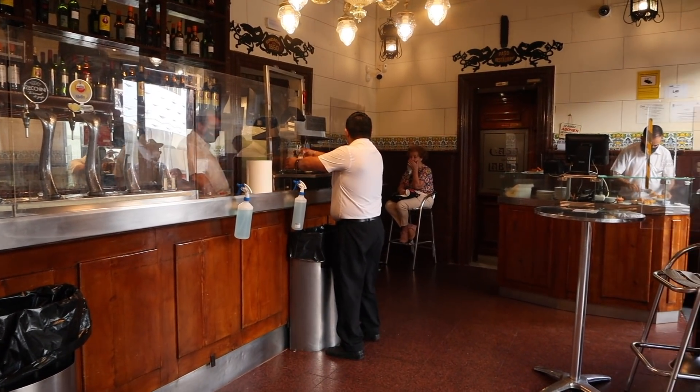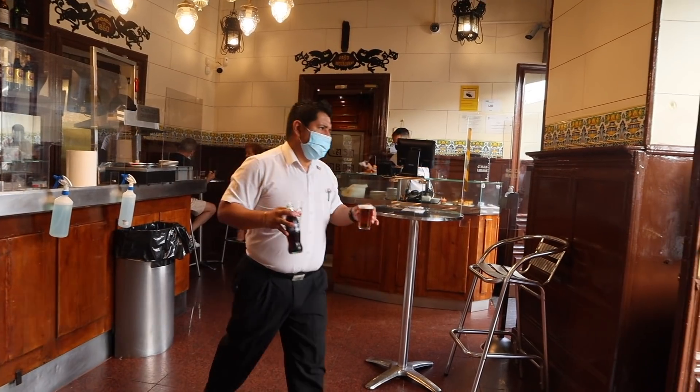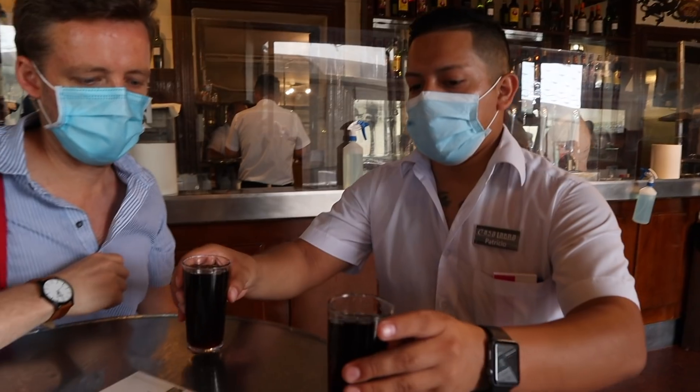As you can see, they've got these big perspex screens to protect the bartenders. It's the new normal. One thing that hasn't changed is the vermouth. Cheers, Yoli.